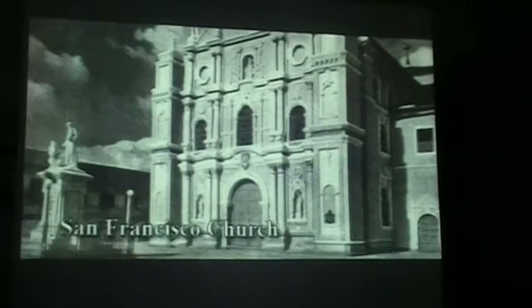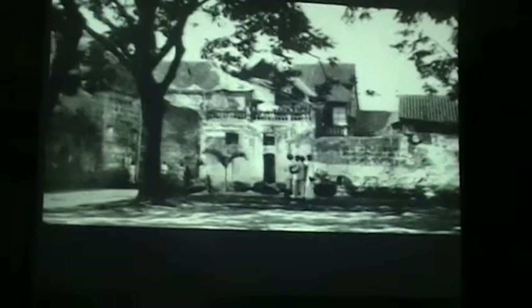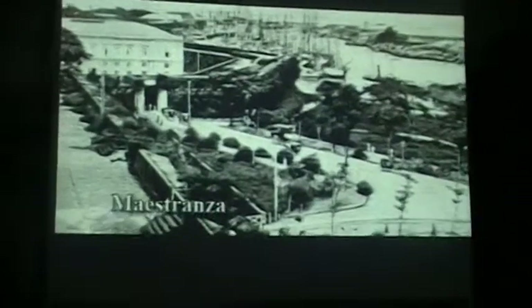So now we're inside the old cinema, watching a video about the old Manila. There's only the three of us in here. That's the old Manila hundreds of years ago.